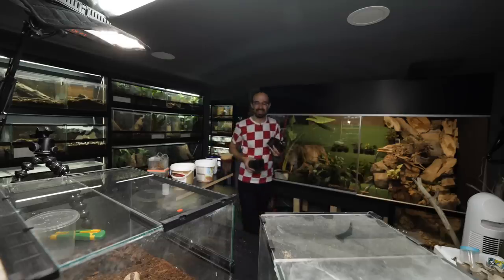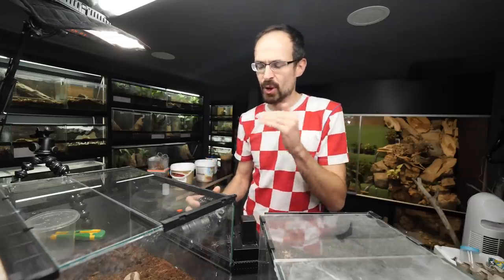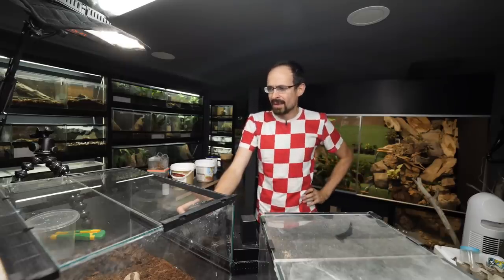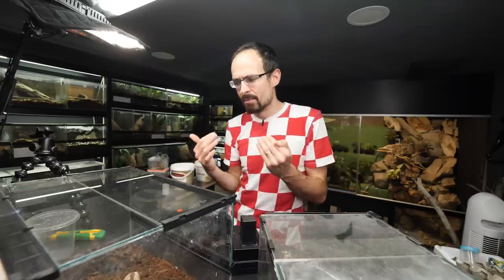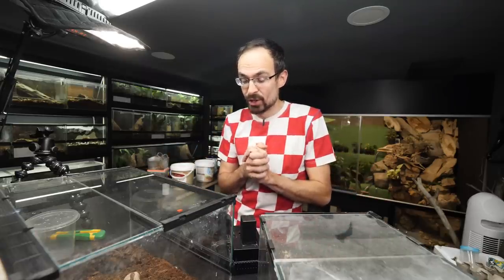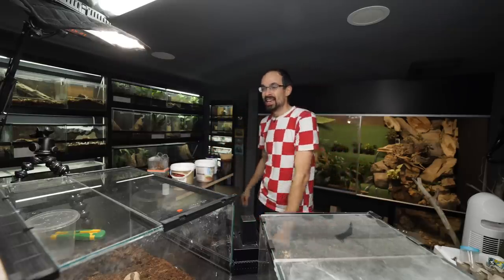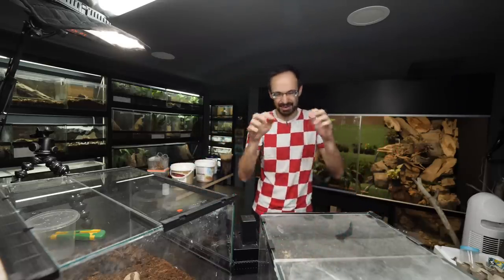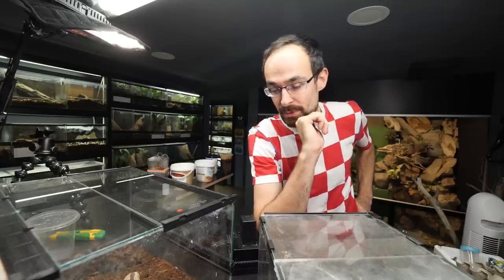That will be an interesting thing to see. And also I know that it is kind of hard to get babies from these species - that is the reason why they are so expensive, because they are so hard to breed. So I'm not really expecting to get a successful clutch from them. But you never know, you definitely never know. I hope that you enjoyed this video and I hope that you are excited for these sexy times in the future. If you enjoyed this video, make sure to thumbs up the video and comment something. If you are new to this channel, make sure to subscribe. Upload on Monday and sometimes on Friday. See you again really soon. Bye!